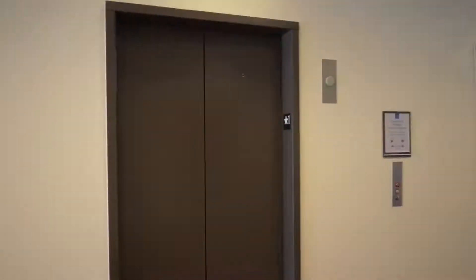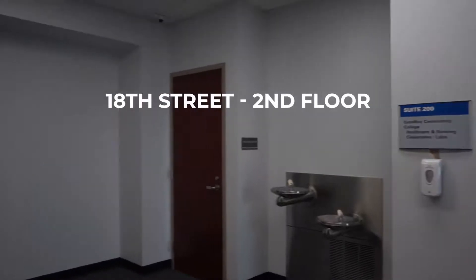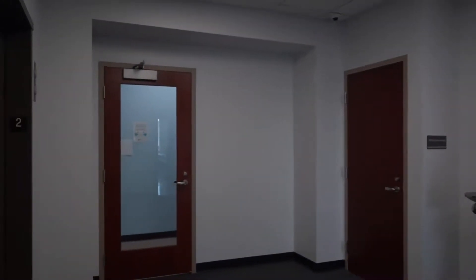Next, let's head to the second floor to where the learning begins. Once on the second floor, you may go left or right. Let's go right to start the tour of the nursing classrooms and lab spaces.